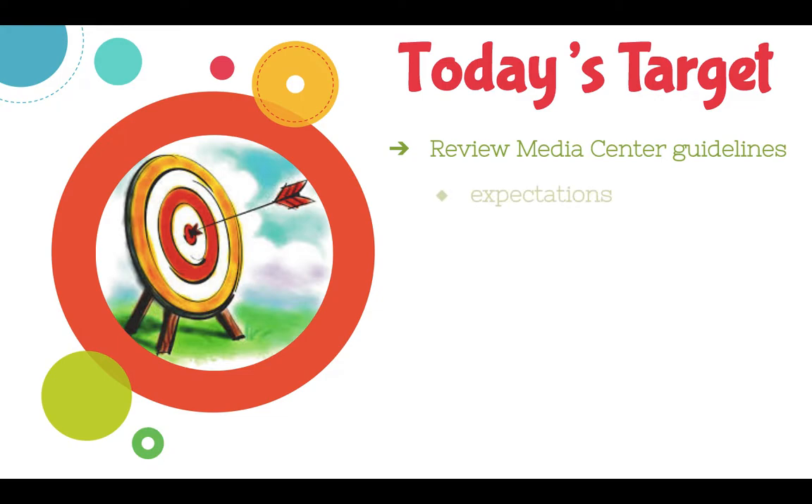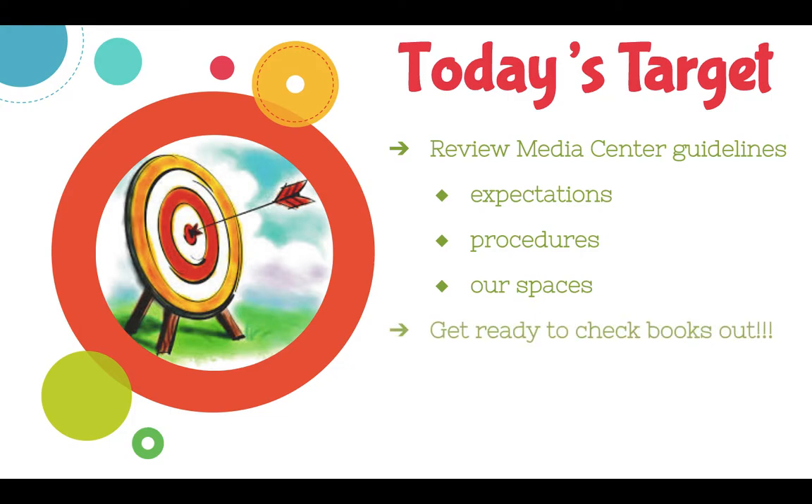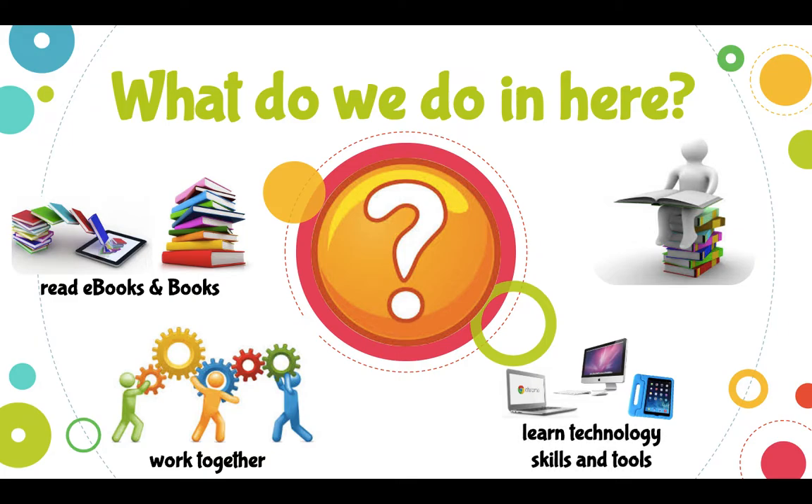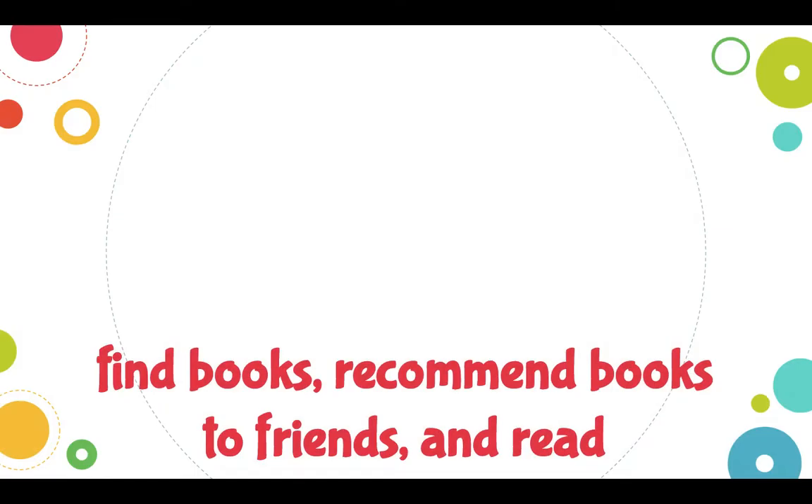Our goals for today: we're going to review guidelines for the Media Center — our expectations, procedures, a little bit about the different spaces that we have in here, so that you're going to be ready to check out books. So, what do we do in here? We read e-books and books. We work together and collaborate on design thinking projects. Sometimes we do computer science projects in here. We learn technology skills and tools — maybe you're on a Chromebook, an iPad, or a computer. And also, we do research projects.